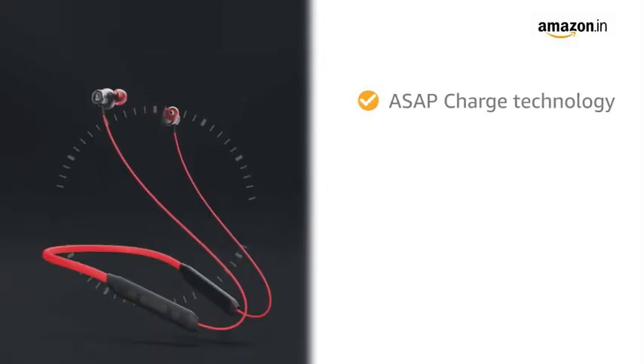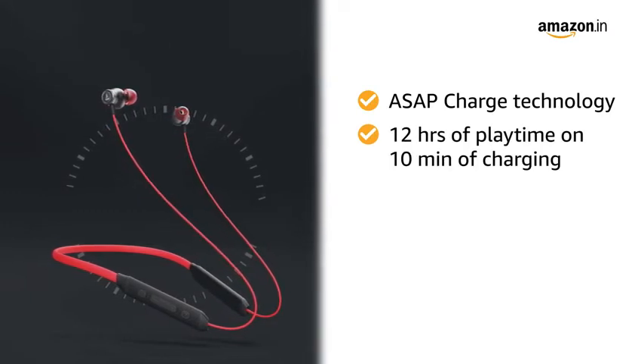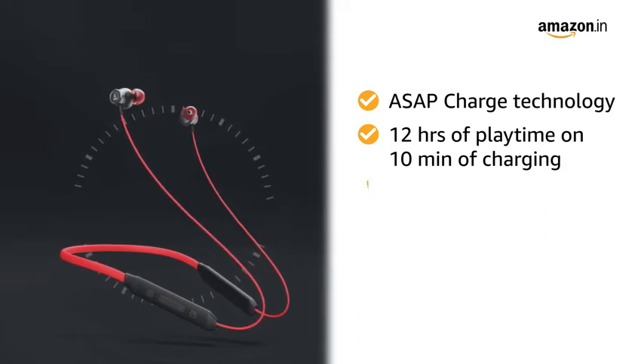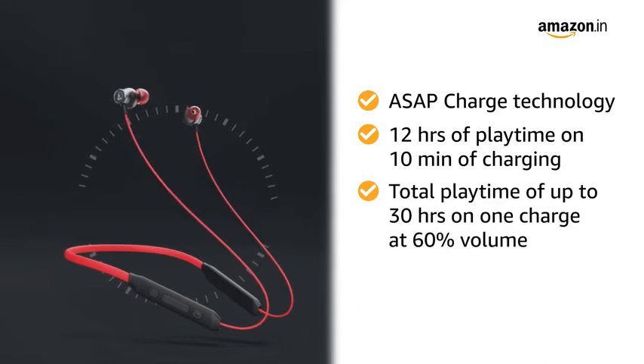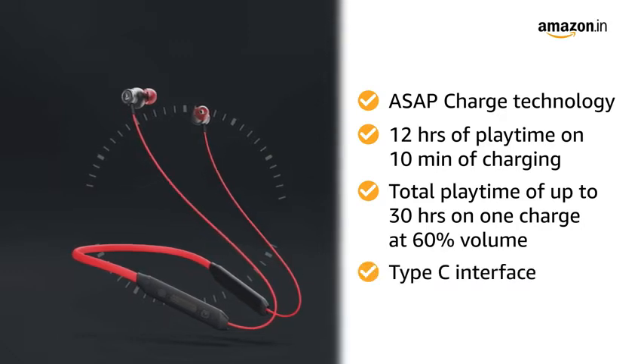With the help of our ASAP Charge technology, the earphones can fetch up an amazing 12 hours of playtime after just 10 minutes of charging. The Wireless Neckband offers a total playtime of up to 30 hours on one charge via Type-C interface at 60% volume.